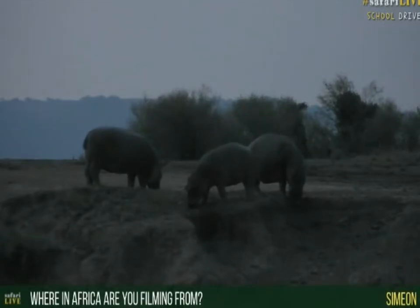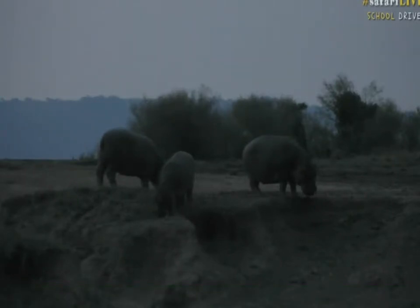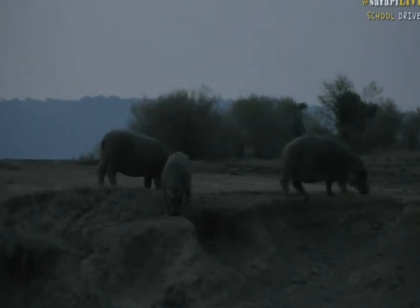Simeon, you want to know where in Africa we're filming from. We're in Kenya, which is on the equator, halfway up Africa, on the eastern side. In other words, if you're looking at an African map, on the right-hand side of the map, about halfway up, you'll find a relatively block-shaped country called Kenya. If you put your finger in the middle of Kenya and pull your finger to the bottom left-hand corner, that is where we are. We're on the Mara River.